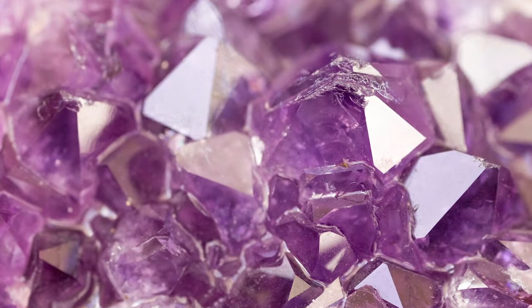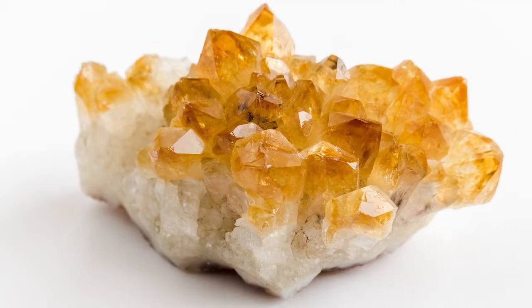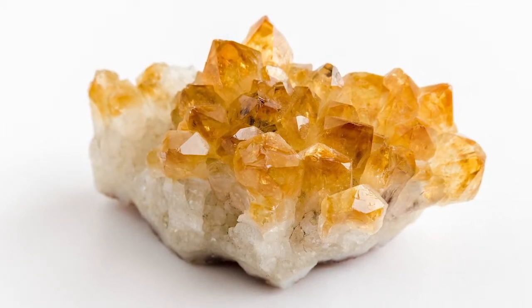Not only purple amethyst, well known as the spiky natural crystals in geodes, but yellow citrine, coloured rock crystal and even reds, oranges, greens and blues.